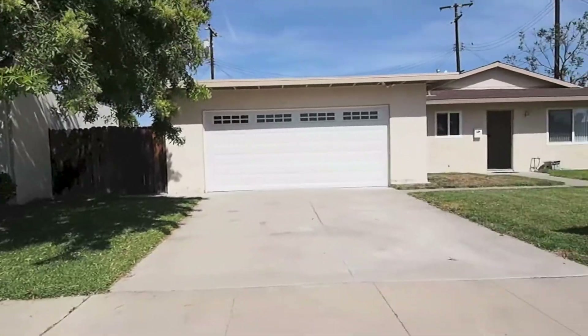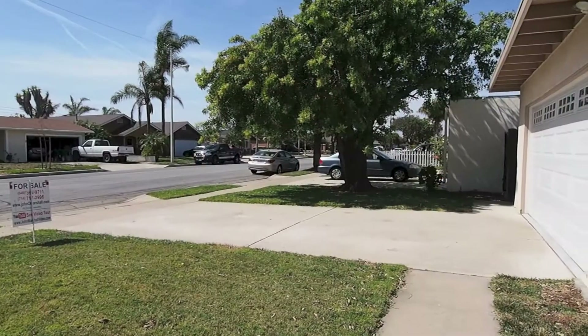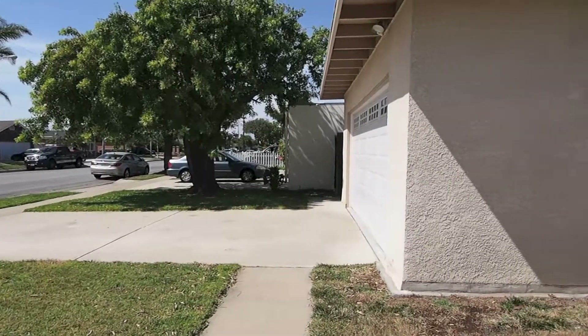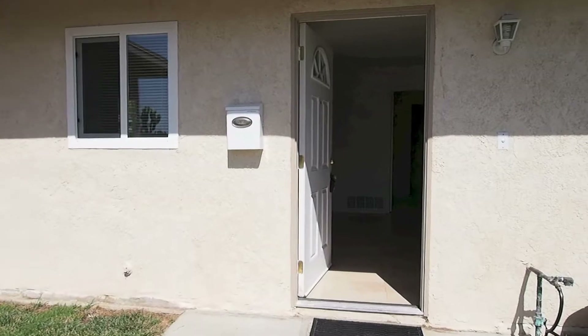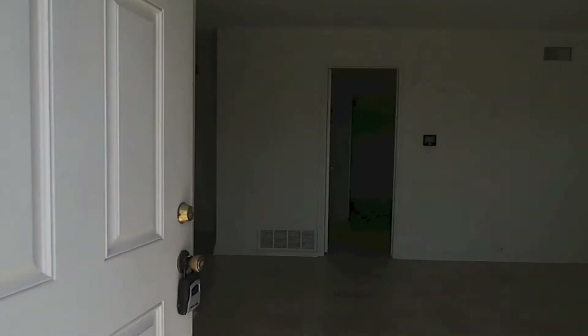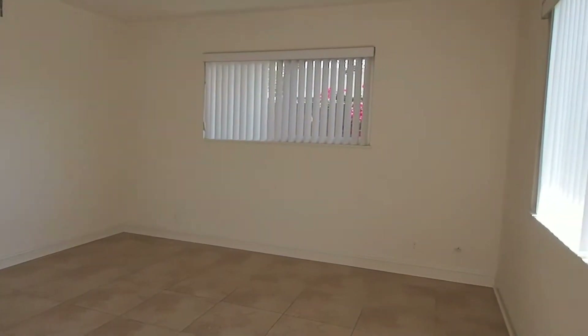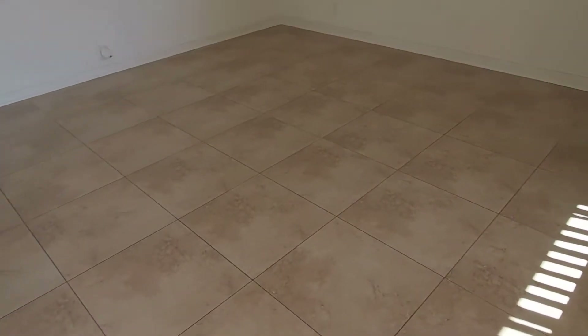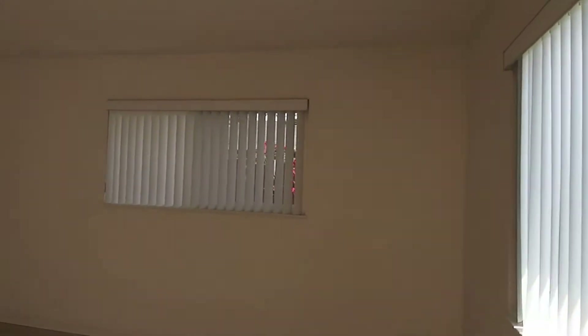We'll take a walk inside and you can see what it looks like. We're going to go inside now. I'll show you what it looks like inside. We've walked into the living room. Nicely done. All the way through we have this beautiful porcelain tile. There's no carpet at all in this house. We have newer style dual pane windows throughout.